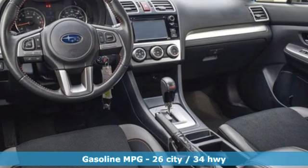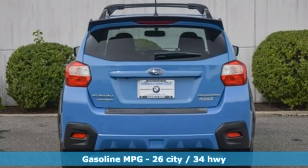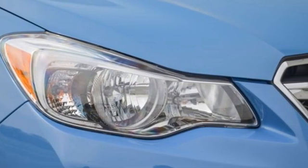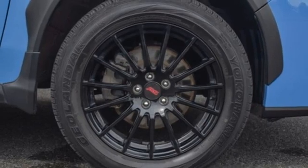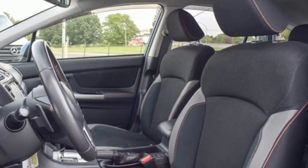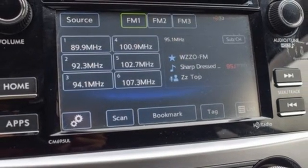It's well equipped with the features you need: continuously variable automatic transmission, front heated bucket seats, streaming audio, auto dimming rearview mirror, manual tilting steering column, wireless phone connectivity, external memory control, aluminum wheels, garage door transmitter, and H4 engine.